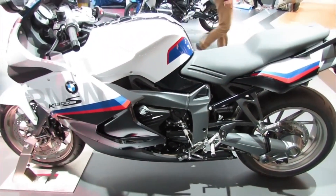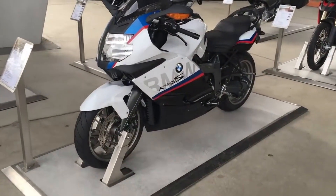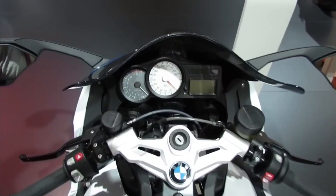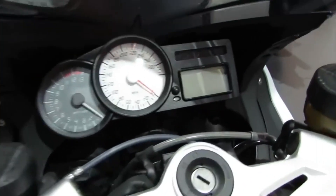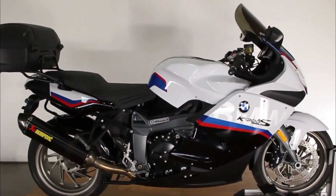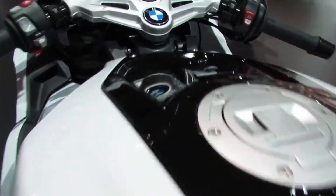In this video I will explain why the BMW K-1300S is the ultimate machine for thrill seekers and how you can get your hands on one. The BMW K-1300S is a sport touring bike that was launched in 2009 as an upgrade to the previous K-1200S model.